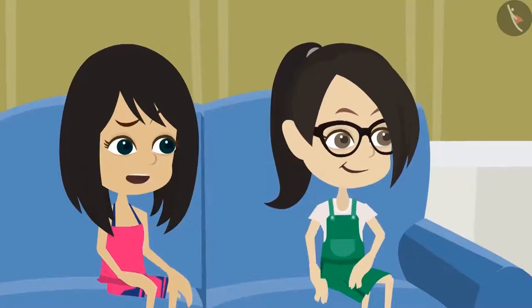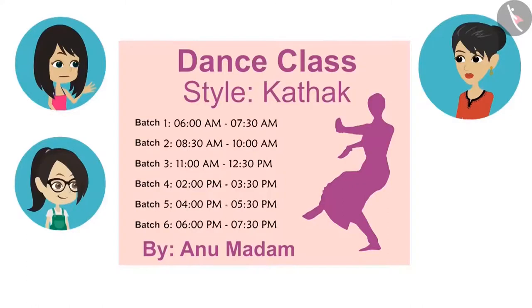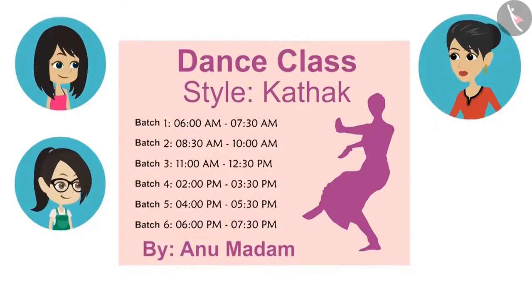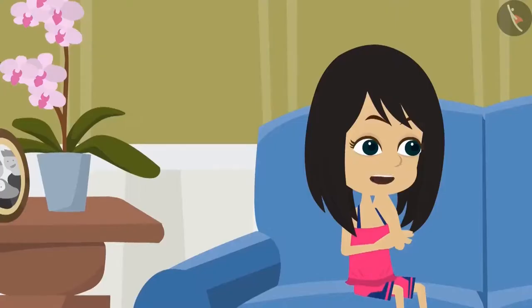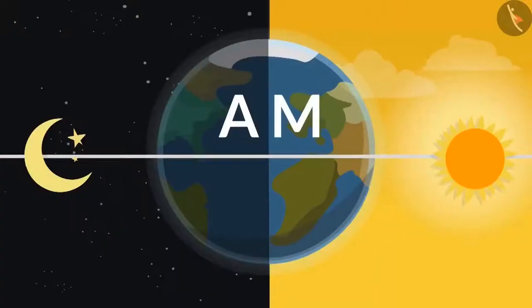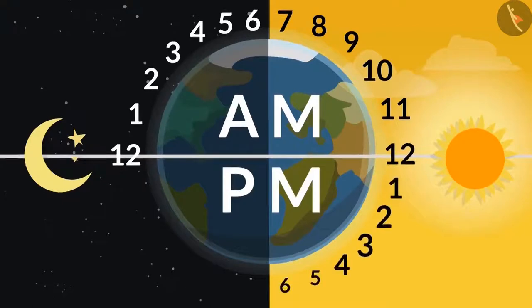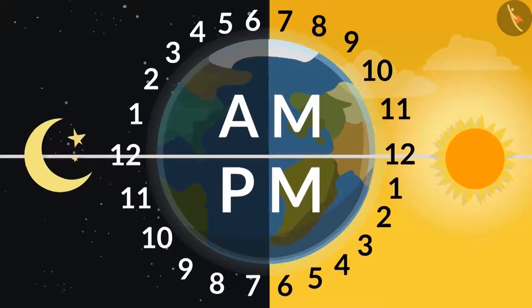Then why have they written this information twice? Where is it written twice? See this — the same time is written in front of batch 1 and in front of batch 6: from 6 o'clock 0 minutes to 30 minutes past 7. No, these two are different timings. Batch 1 is in the morning and batch 6 is in the evening. How do you know, mommy? Because they have written it. Look in front of batch 1 — the time is written as AM. Whereas PM is written in front of batch 6.